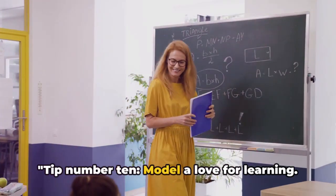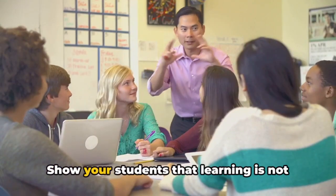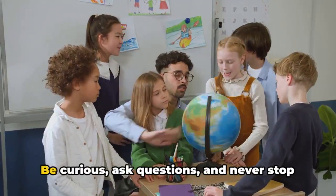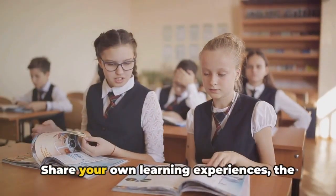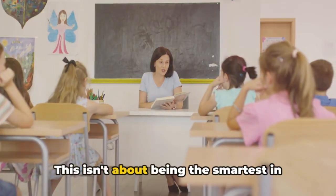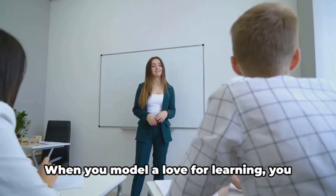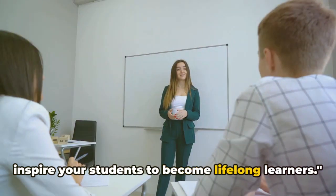Tip number ten: model a love for learning. As educators, our enthusiasm becomes contagious. Show your students that learning is not just a task but a journey of discovery. Be curious, ask questions, and never stop learning yourself. Share your own learning experiences — the triumphs and the challenges. This isn't about being the smartest in the room but the most passionate, the most curious. When you model a love for learning, you inspire your students to become lifelong learners.